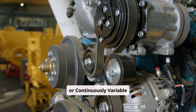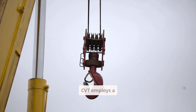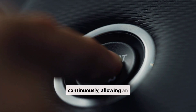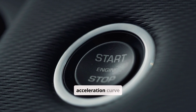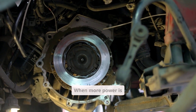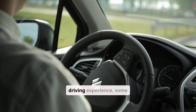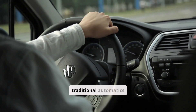The CVT, or continuously variable transmission, represents a significant departure from traditional gear-based systems. Instead of using a fixed set of gears, a CVT employs a system of pulleys connected by a belt or chain. The pulleys are designed to vary their diameter continuously, allowing an infinite number of gear ratios within a specified range. This design enables the engine to operate at its most efficient speed regardless of the vehicle's speed, leading to improved fuel efficiency and a smoother acceleration curve. CVTs work by seamlessly adjusting the pulley diameters in response to engine load and speed. While the absence of fixed gear shifts offers a smoother driving experience, some drivers report that the constant engine noise and lack of tactile feedback can make the driving experience feel less engaging compared to traditional automatics.